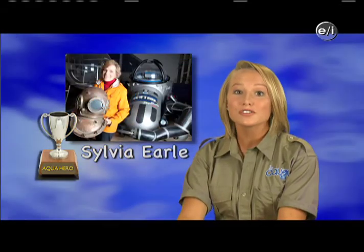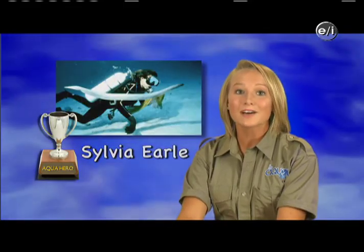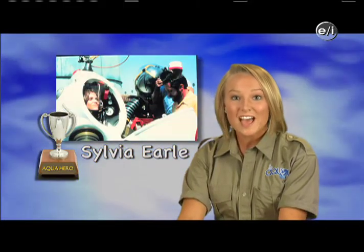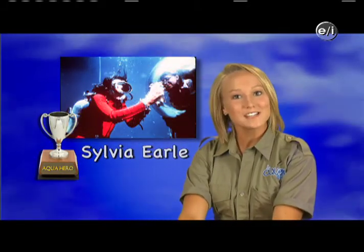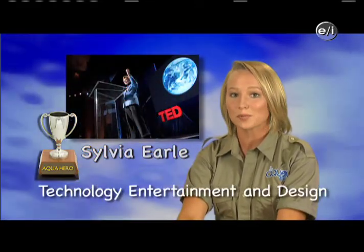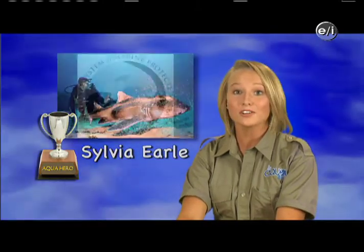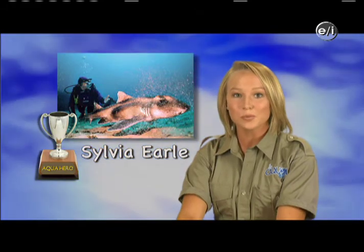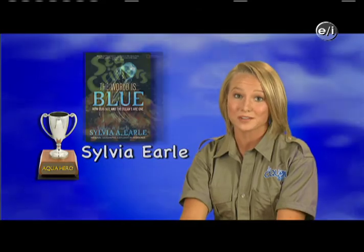Sylvia Earle has led more than 400 underwater expeditions around the world and has spent over 7,000 hours underwater doing her research — that's close to an entire year under the sea. She has received over 100 national and international honors and was awarded the 2009 TED prize for her proposal to establish a global network of protected marine areas. Sylvia Earle is also the author of more than 125 publications on marine science and technology, as well as five children's books. She is definitely giving Aquaman a run for his money as the world's greatest underwater superhero.